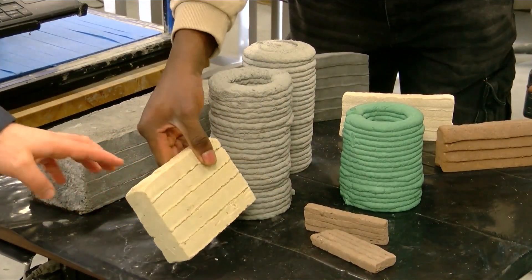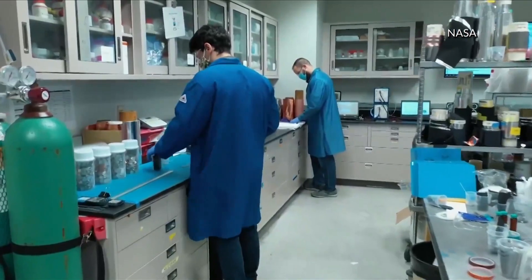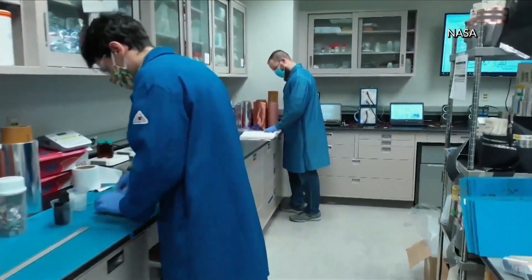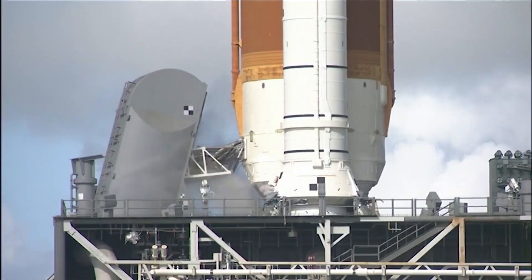Testing these 3D printed specimens will be taken to NASA Marshall Space Flight Center in Alabama to undertake extreme thermal conditions. The angle is very different, but still about taking that one step into the future.